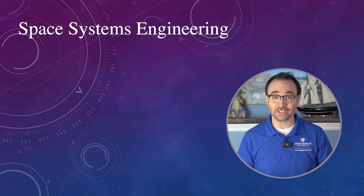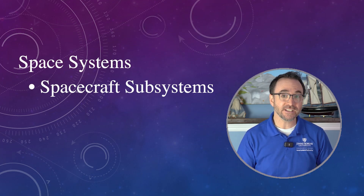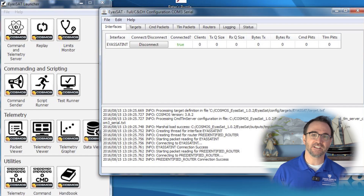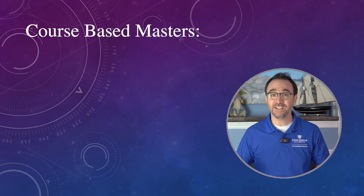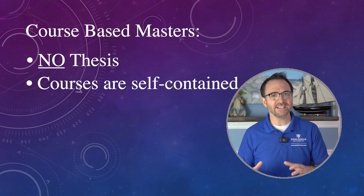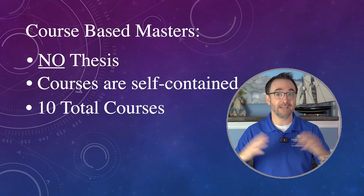But at a detailed level, this program is fundamentally about space systems — the literal subsystems on board a spacecraft. For example, you'll cover the propulsion system, the avionics subsystem, flight software, and so on, from the component level all the way up to the mission level. The degree is course-based, meaning there's no thesis to defend and no big paper spanning the entire program. Each course is self-contained, and you have to take 10 courses.